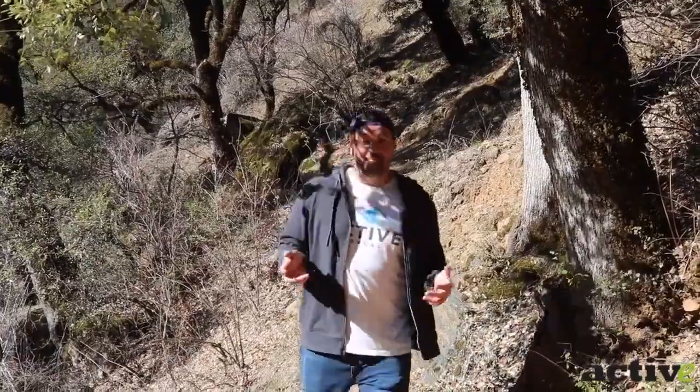Now the hike down to Potem Falls is short and easy. It's basically three little switchbacks and you get an overhead view of the beautiful waterfall the entire time.